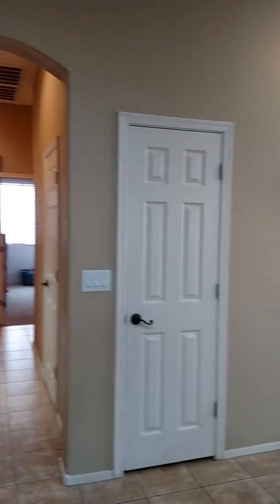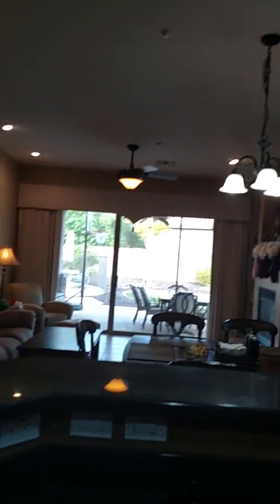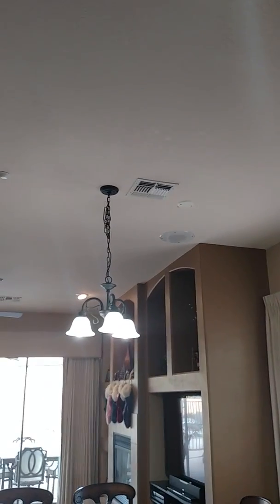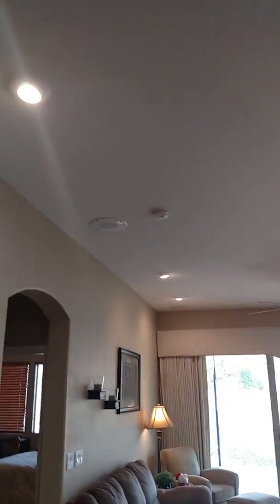Split floor plan — looking good. Fixtures have been upgraded, and there's a speaker system for surround sound incorporated into the ceiling.